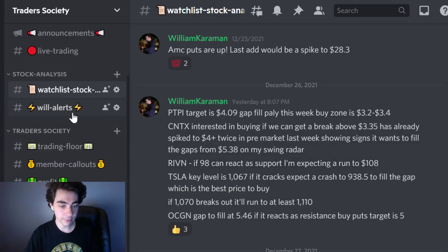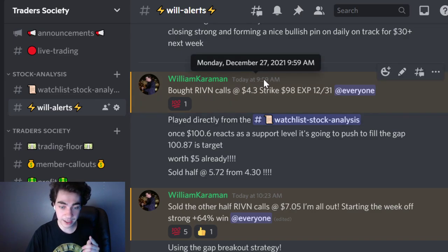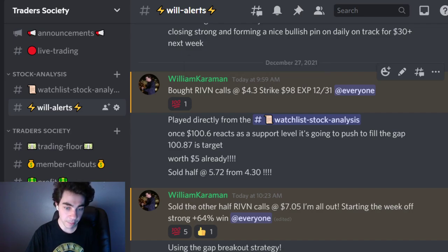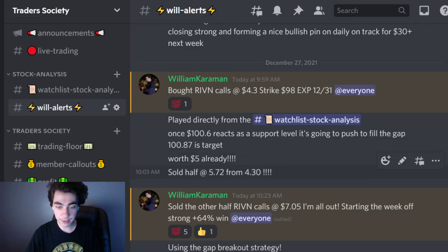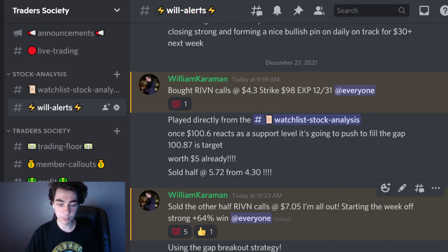So I'm going to walk you through the key levels and how members got to watch me trade this live today. This was the only trade I played off of that watch list. At 9:59 AM, I ended up buying Rivian call options. I stayed in the money with a $98 strike. The price was at $99 at the time I made the trade. I went with the $4.30 strike, and then I closed out half my position at $5.72 just four minutes later. And then 24 minutes later, I sold the rest of my position at $7.05, making a 64% profit return.